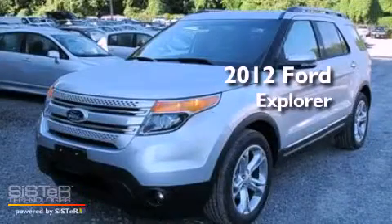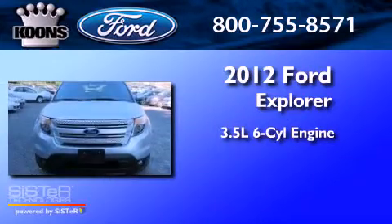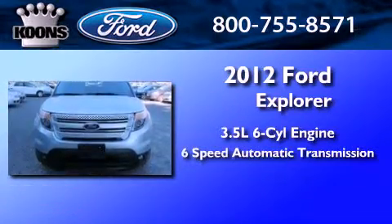This is a brand new 2012 Ford Explorer. It has a 3.5 liter 6-cylinder engine and a 6-speed automatic transmission.